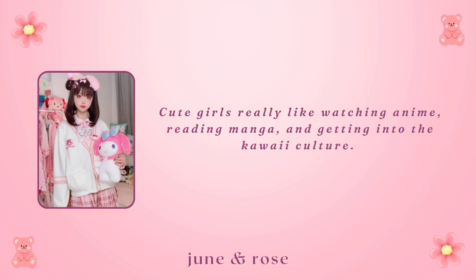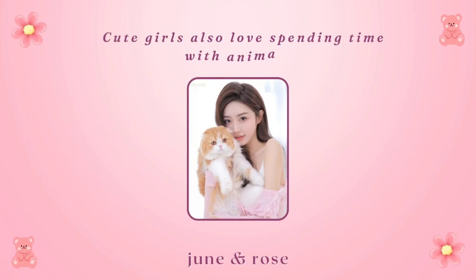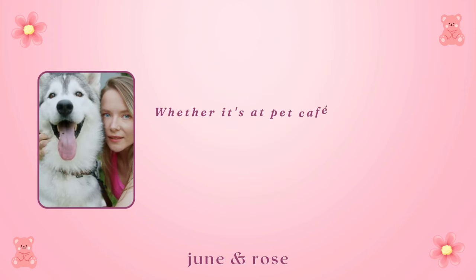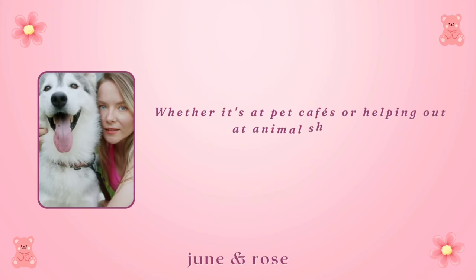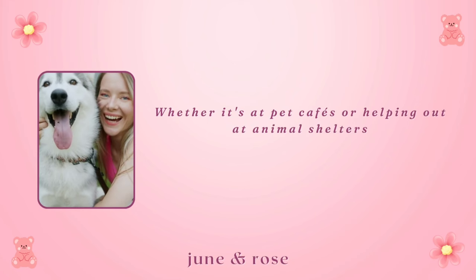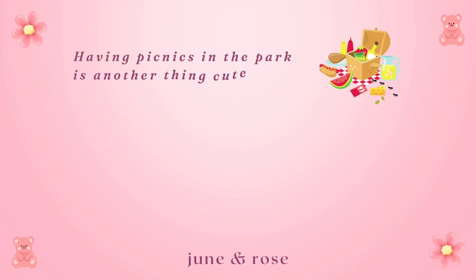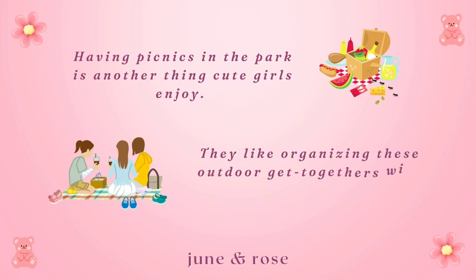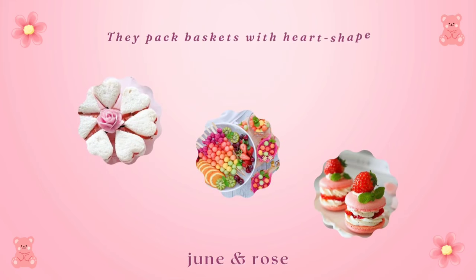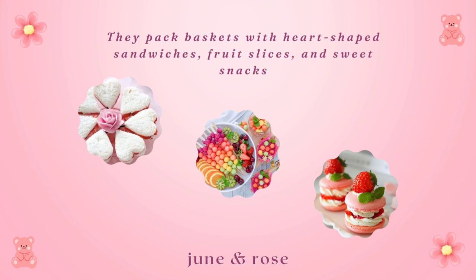Activities enjoyed by a cute girl: some cute girls really like watching anime, reading manga, and getting into the kawaii culture. Cute girls also love spending time with animals, whether it's at pet cafes or helping out at animal shelters. Having picnics in the park is another favorite activity — they pack baskets with heart-shaped sandwiches, fruit slices, and sweet snacks to make the picnic feel whimsical and charming.